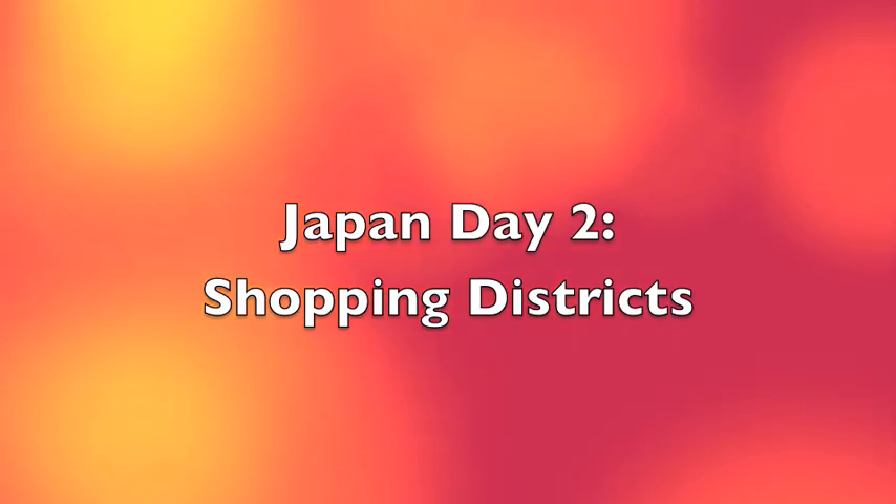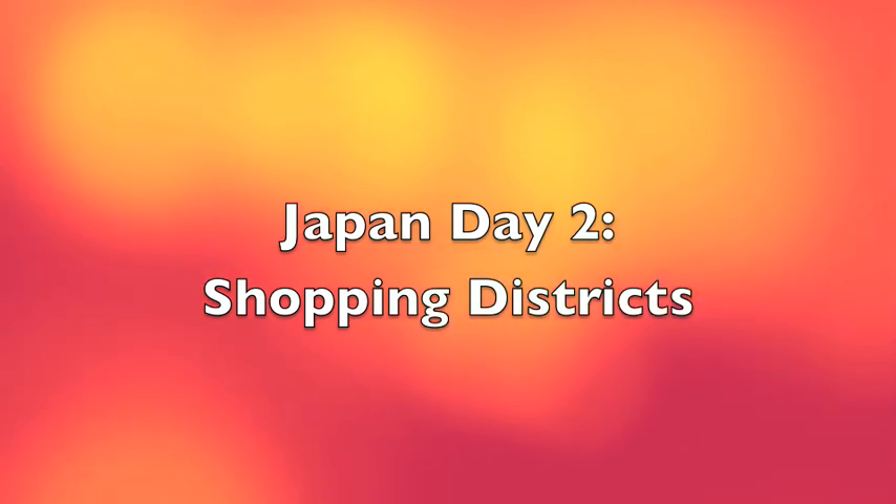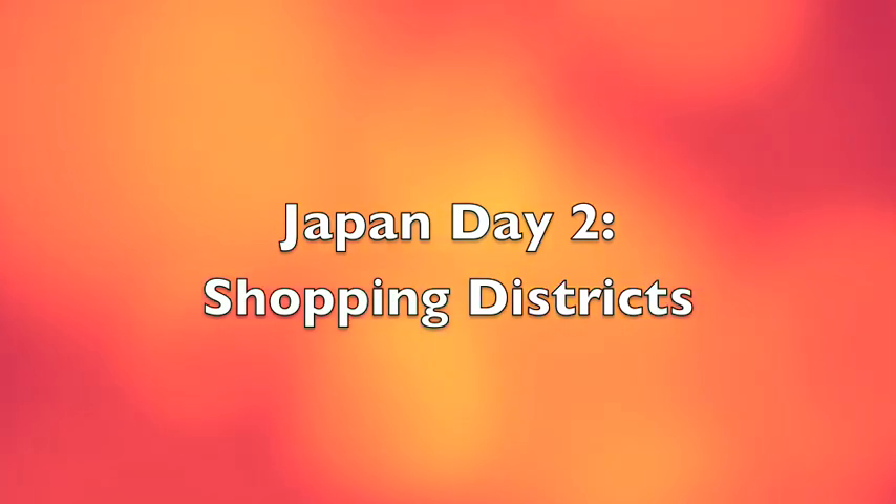Good morning or good afternoon. It's day two in Japan, and today I was looking at shopping districts. I went to two extremes. The first one I went to was the Akihabara Electronics District.